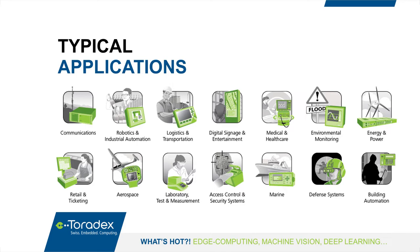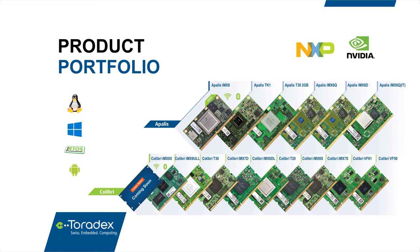We specialize in longevity, robustness, and ease of use. These are all the products we're actively selling into new designs, organized into two families: Colibri and Apalis. Modules within a family are pin-compatible and interchangeable, which provides a high degree of flexibility and scalability.